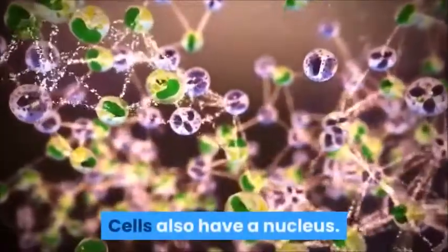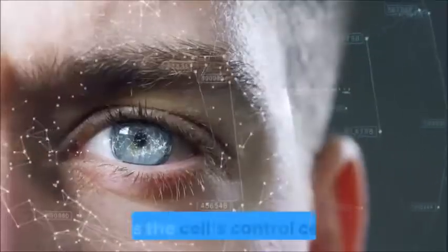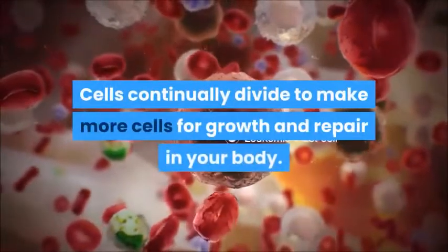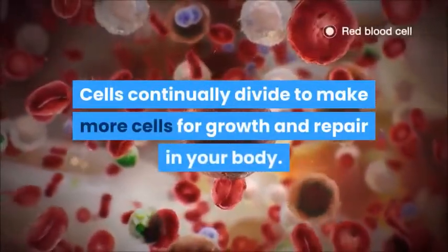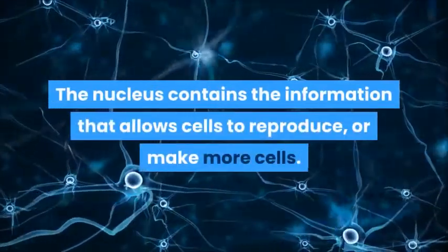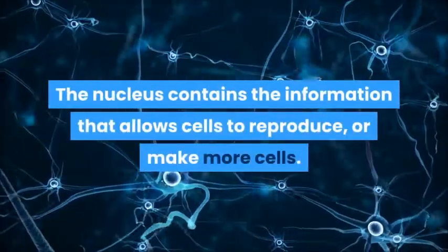Cells also have a nucleus. This is the cell's control center. Cells continually divide to make more cells for growth and repair in your body. The nucleus contains the information that allows cells to reproduce, or make more cells.